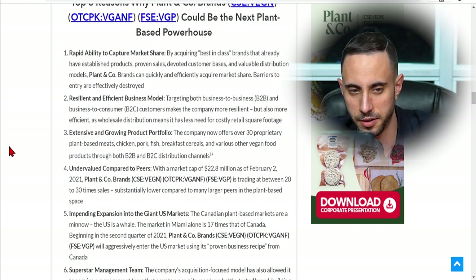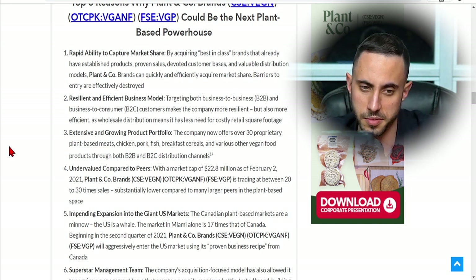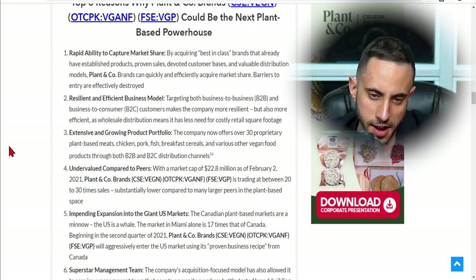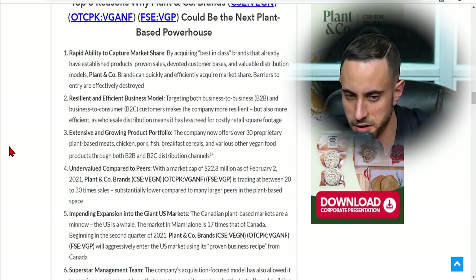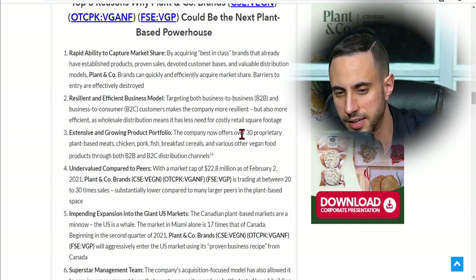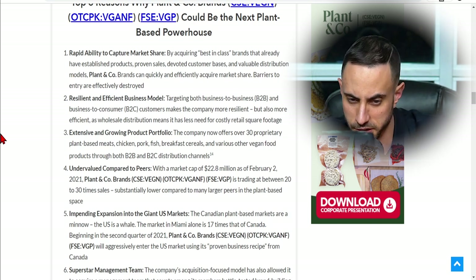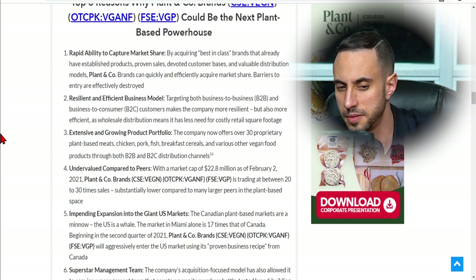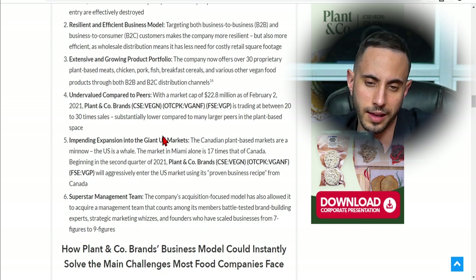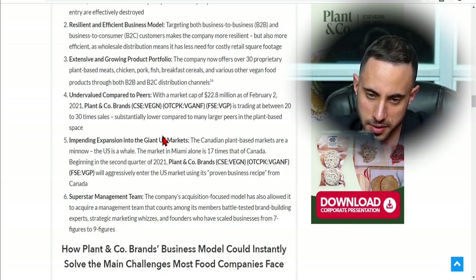Here are the top reasons Plant & Co Brands could be the next plant-based powerhouse. First, rapid ability to capture market share by acquiring best-in-class brands with established products, proven sales, and valuable distribution models. Second, a resilient business model targeting both business-to-business and business-to-consumer customers — wholesale distribution reduces the need for costly retail space. Third, an extensive and growing product portfolio of over 30 proprietary plant-based meats, chicken, pork, fish, breakfast cereals, and other vegan products. Fourth, the company is undervalued compared to peers, trading at 20-30 times sales — substantially lower than many large peers.